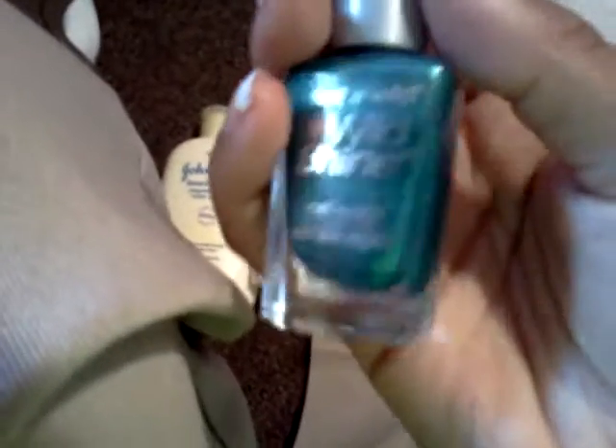Then I got a Wet n' Wild Wild Shine Nail Color Polish. It's like a greenish-blue color and the color is called Caribbean Frost. That was a pretty color.